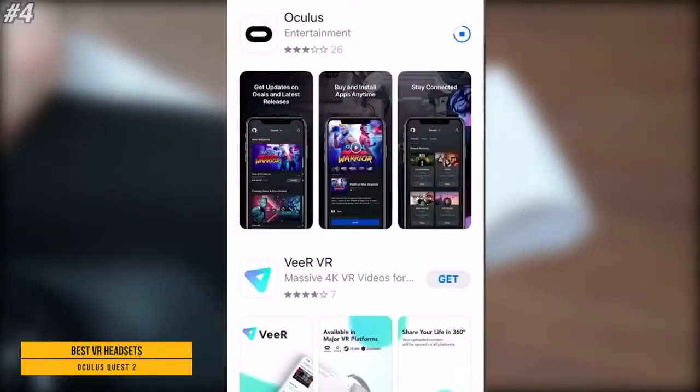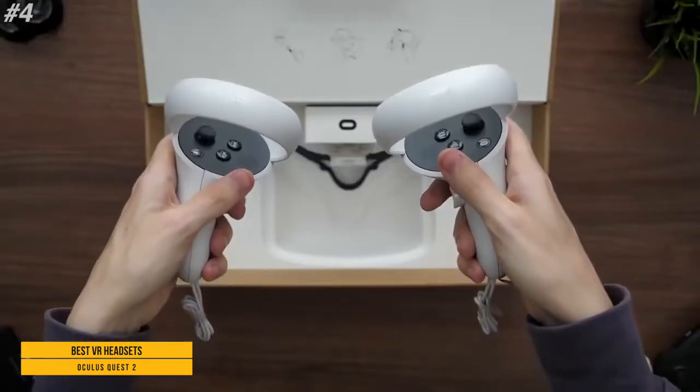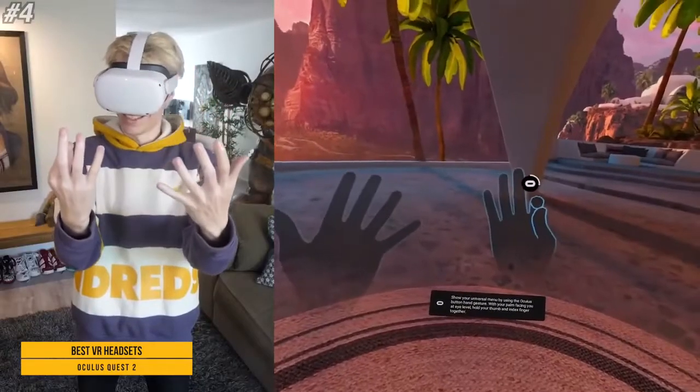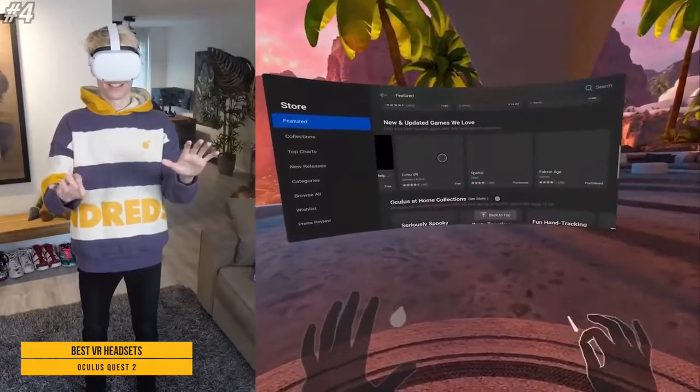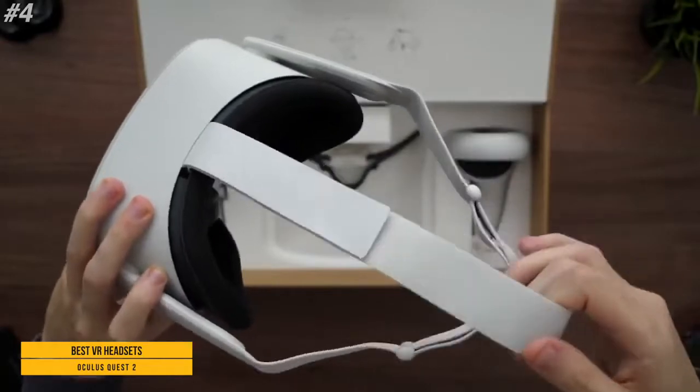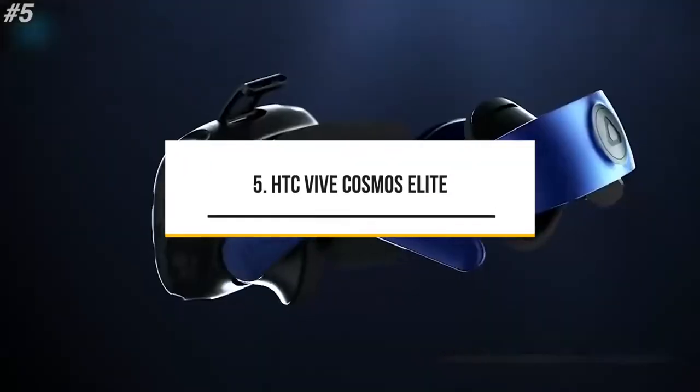Requires wireless internet access and the Oculus app for free download to set up the device. Catch every detail with a stunning display that features 50% more pixels than the original Quest.